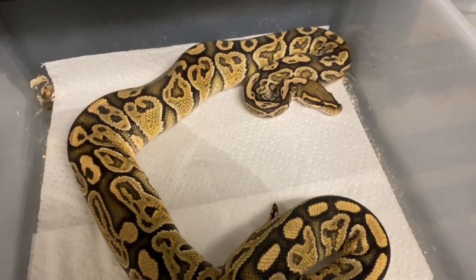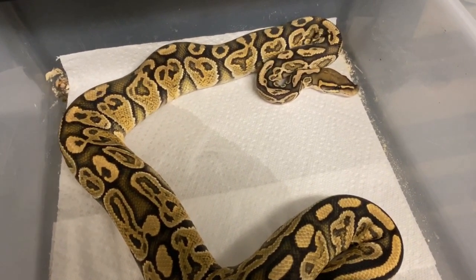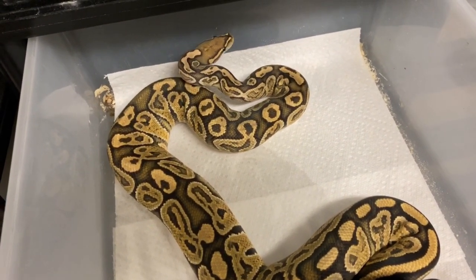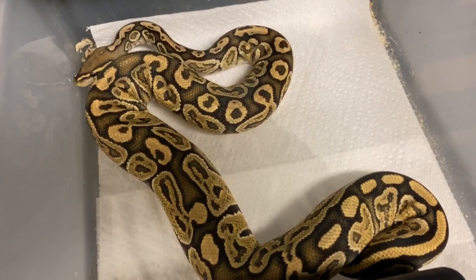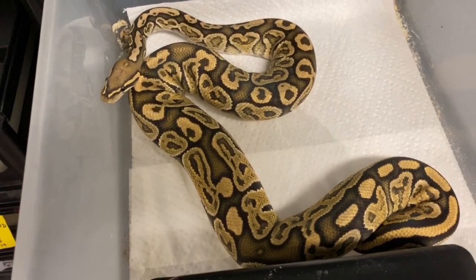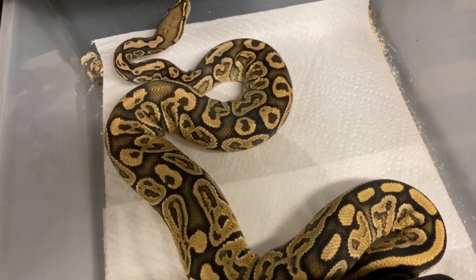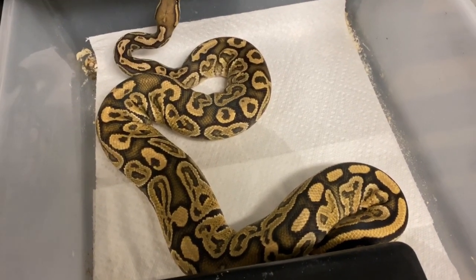Here is the daddy to a beautiful clutch that I'm going to be showing you in a few minutes. He is a hypo, enchi, hurricane, het rainbow 100%. Rainbow being that recessive trait that looks very similar to a banana with albino-looking tendencies. It stays really clean as it gets older. It's got tremendous purples and I love them.